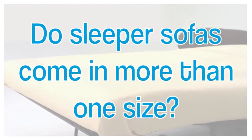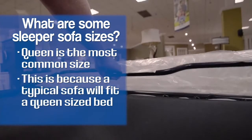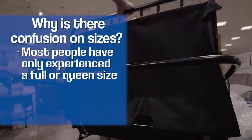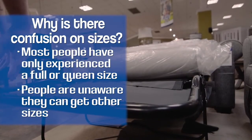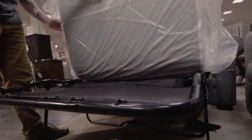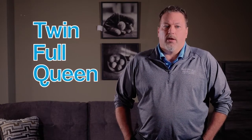The most commonly found sleeper sofas in a home are usually the queen size, only because a lot of times people don't know it comes in other sizes. They assume a sofa size is going to be a queen. The misconception arises because they sleep on one somewhere and it's usually a full or a queen. They had no idea you could get a chair-sized or chair-and-a-half-sized piece of furniture with a twin size mattress in it. They do come in twin, full, or queen, and we can help you on any of them.